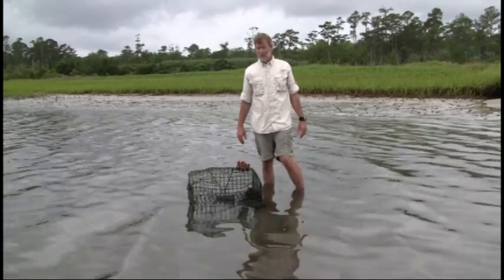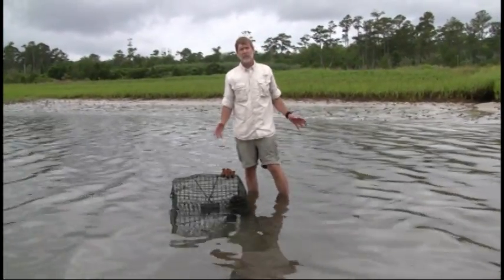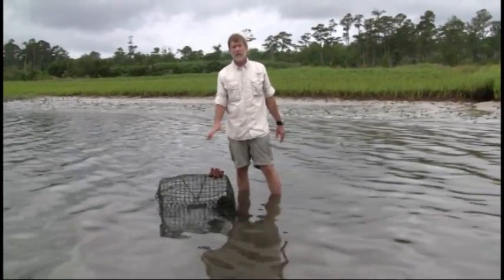The study is funded by NOAA, in partnership with the Tortoise Reserve, and what we're doing is actually studying the impacts of ghost pots.